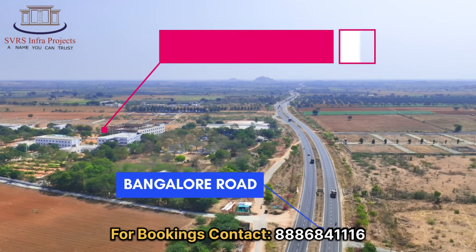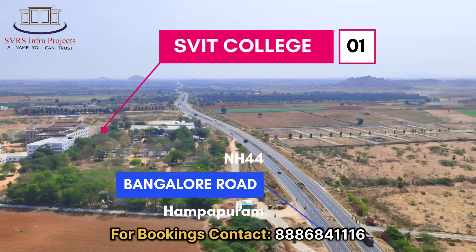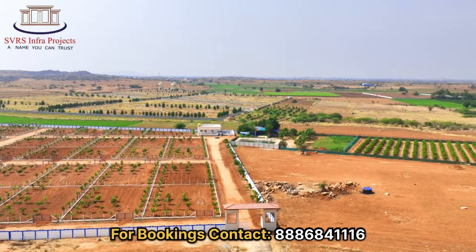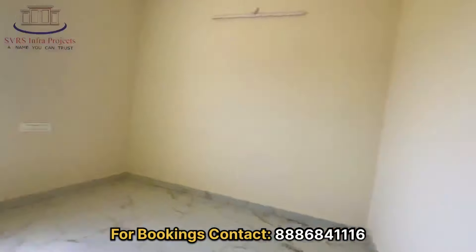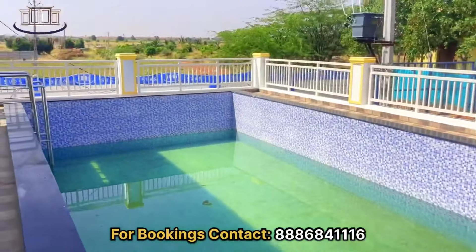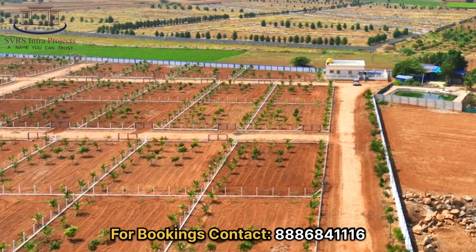NH44. I am in Bangalore in the SACC office. Here I am going to find some farmlands.